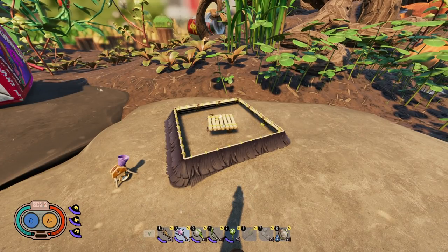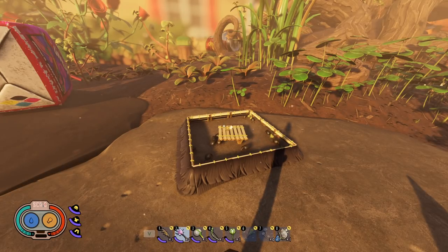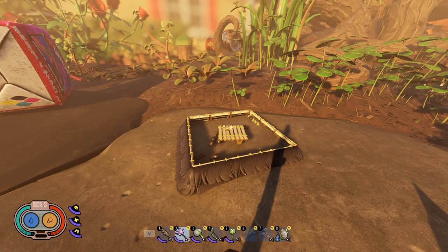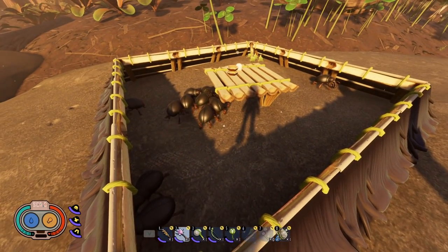I'm going to skip ahead to the next day and show you how many are inside after one full day. One thing to be mindful of: red worker ants will come in and hunt the weevils specifically. Ladybugs can't get in to hunt the aphids, but red worker ants will, so check the trap periodically or you could come back to find everything killed and eaten. After skipping ahead to the next morning — about one full day later — we have four aphids and about 11 or 12 weevils inside.